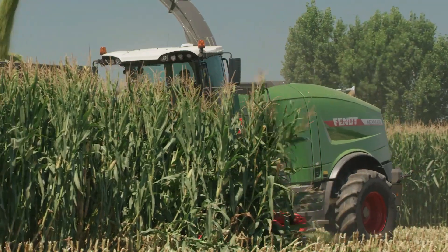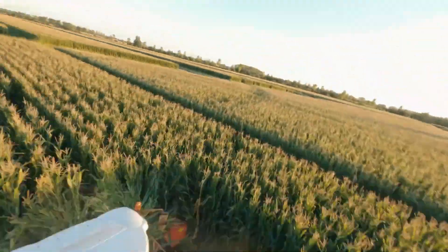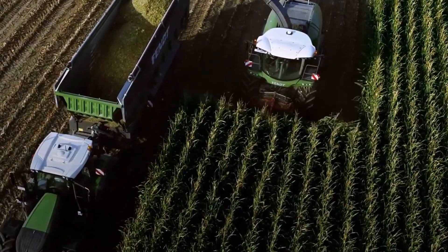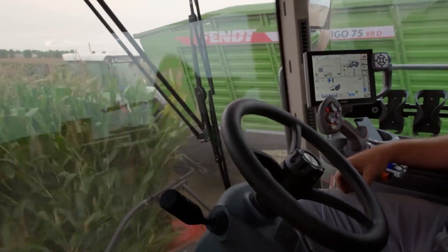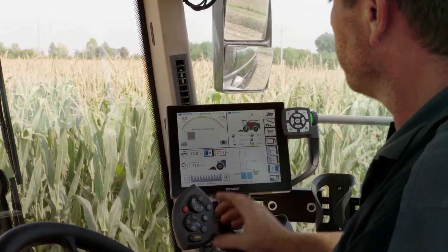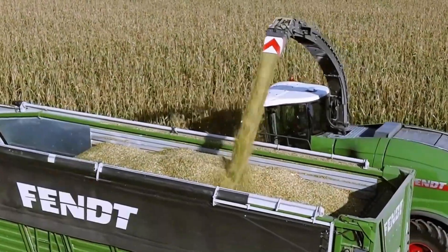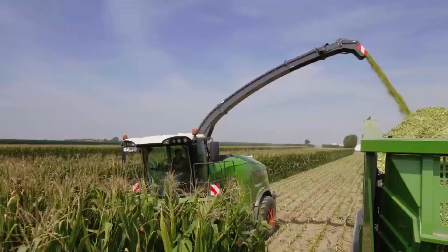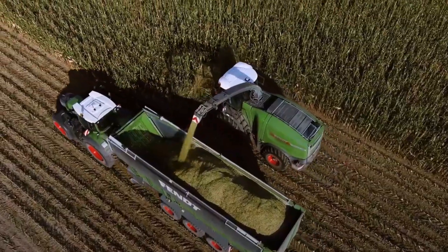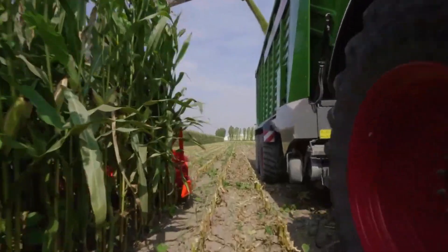The Fendt Katana is made to cut and gather crops with maximum efficiency, maximizing the quality of the silage produced. Because of the latest developments in technology, silage production is consistently superior and can be chopped and cut precisely. The machine is renowned for its innovative design, robust output, and superior material quality. Farmers that deal with a variety of fodder kinds find it beneficial, since it can adjust to diverse crop circumstances. A brand new Fendt Katana can cost anywhere from hundreds of thousands to more than a million dollars.